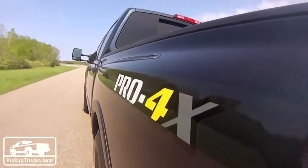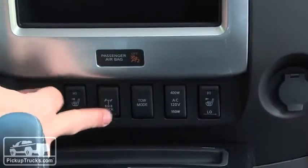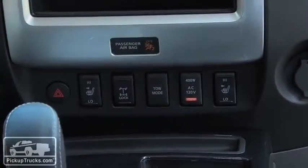What we have here is the Pro 4X, which we happen to like a lot. It's got some new graphics, also has a locking rear differential, and an inverter option for a plug that's in the bed.